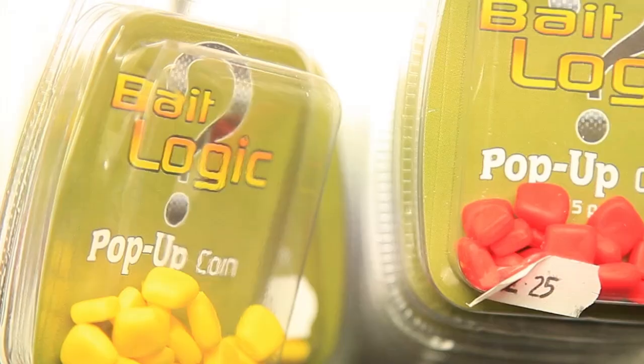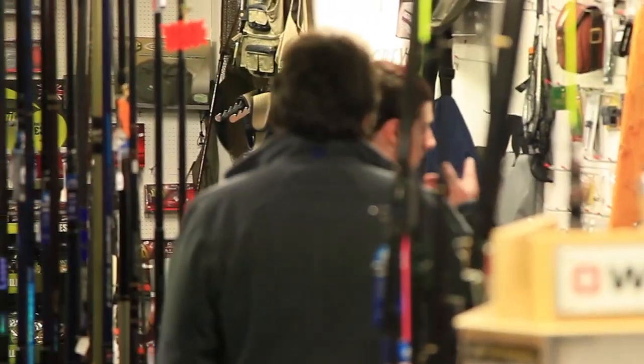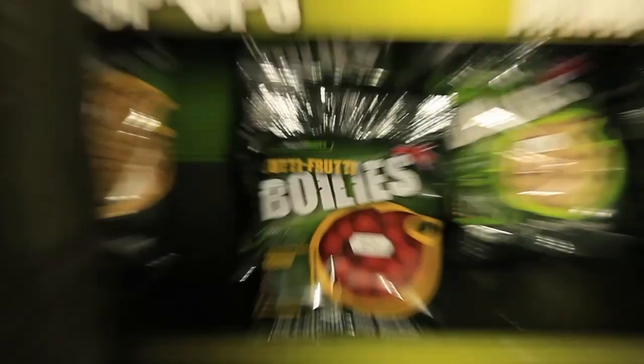To someone just starting out, any angling shop can seem quite a daunting place with an overwhelming amount of choice, but that's what the always cheerful and very helpful Kevin is here for.